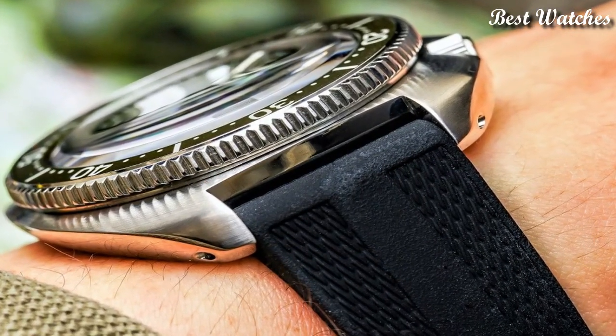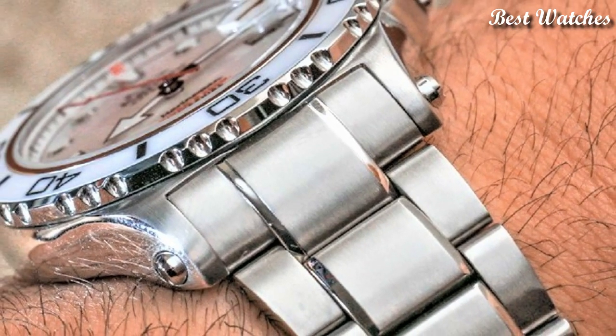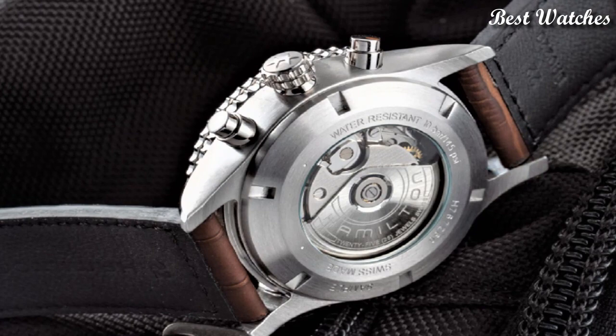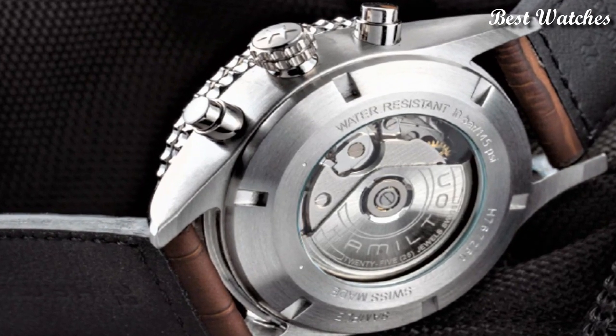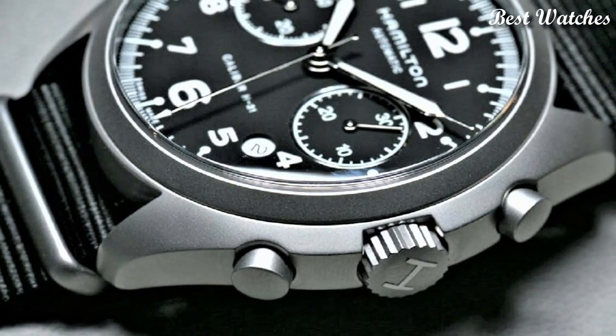Hello everyone! Today I am going to show you the best Hamilton watches for men of 2023 based on specifications. Please like, comment, and subscribe to my channel for more videos, and press the bell icon button for my new video notifications.